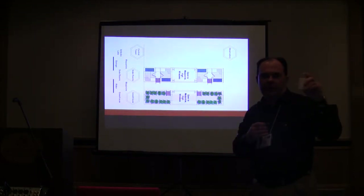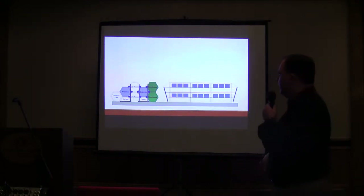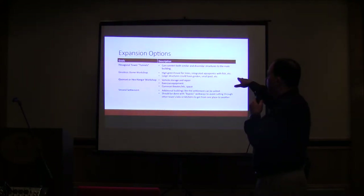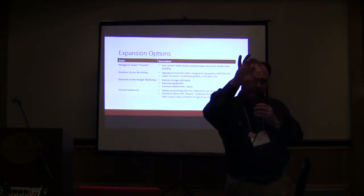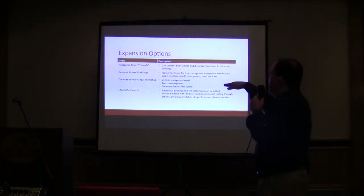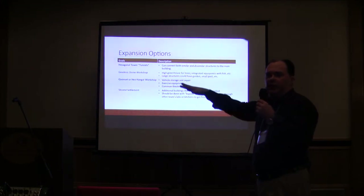You can put an observatory on top of that tower and never leave the hab to go to the observatory. If there's a structural issue with that horn configuration, we can use cantilevered cables on posts. We have expansion options: hexagonal towers, a geodesic dome, or we can take one of these hexagons and put it on the end wall — giving us a surface on this side with a tunnel, or two surfaces going off at 60-degree angles. So there are three different expansion options if we want to build onto the hab: a geodesic workshop, a quonset hut for vehicle repair, a second settlement, or a connecting tunnel so you're not walking through one person's house to get to the next.